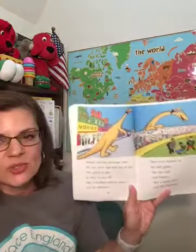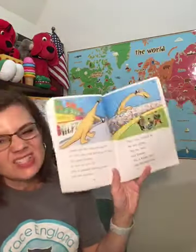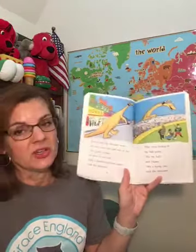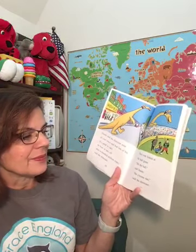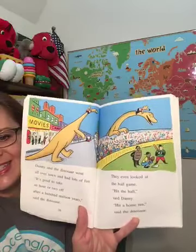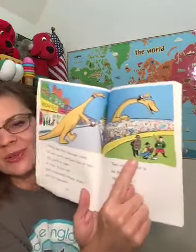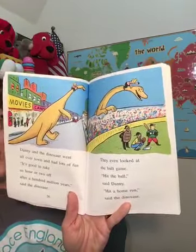Danny and the dinosaur went all over town and had lots of fun. "It's good to take an hour or two off every hundred million years," said the dinosaur. They even looked at the ball game. "Hit the ball," said Danny. "Hit a home run," said the dinosaur. So look, they're at a baseball game. Remember letter U? We have the umpire — he's making sure that the teams follow the rules.